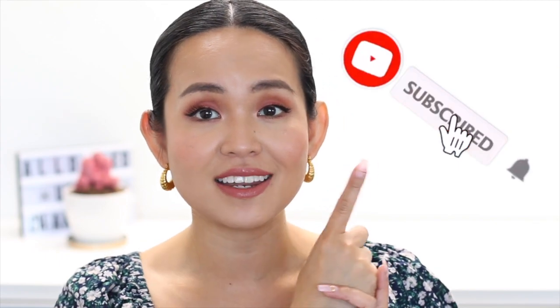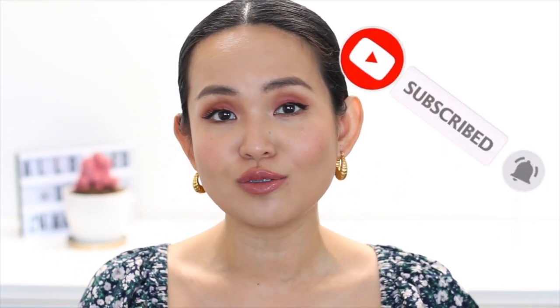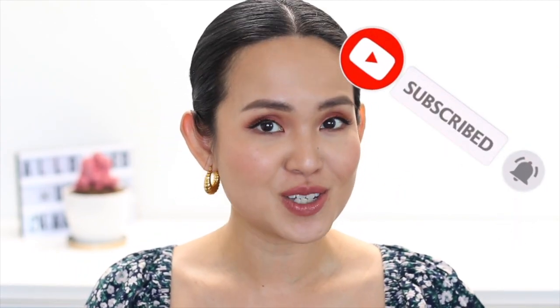That ends my video! If you have any drugstore makeup product that you think performs like high-end that I didn't cover, comment down below so we can help the community out. Thank you so much, dolls, for watching — if you learned something from this video, please don't forget to like, subscribe, and hit the notification bell so you'll always be updated when a new video is out.